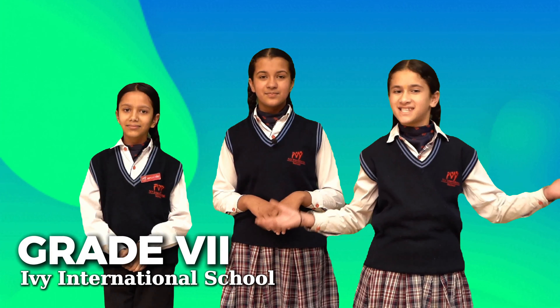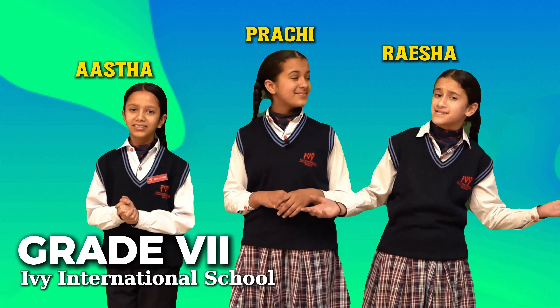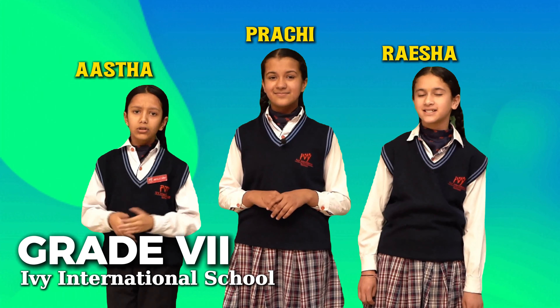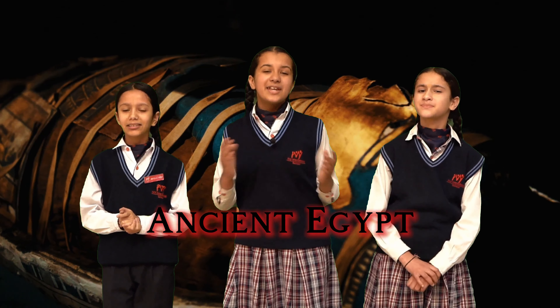Hi everyone, welcome back to our channel. I am Reisha, I am Prachi, and I am Ashtar from grade 7 at Ivy International School. Today we are going to uncover some incredible mysteries of ancient Egypt, so get ready!